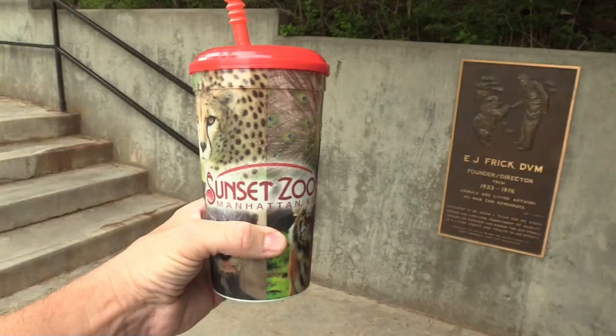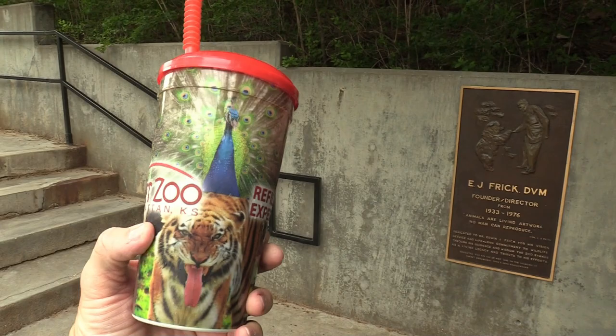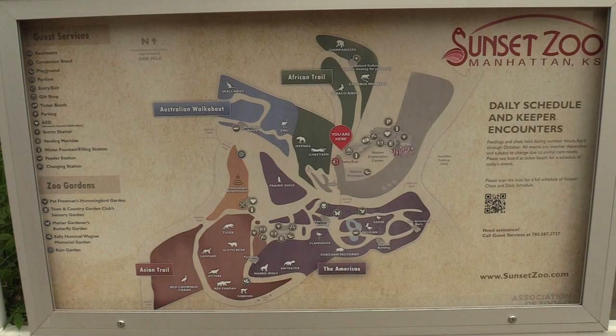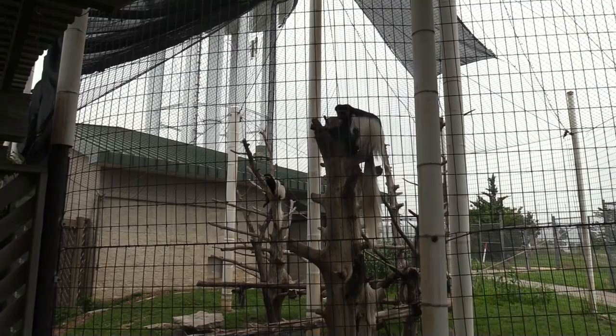I think the food area is open now so I'm going to go have some lunch and do a rewalk for you all. I got a refillable drink bottle with my lunch. Showing the map again — I'm right at the beginning so I'm going to rewalk all the different areas.